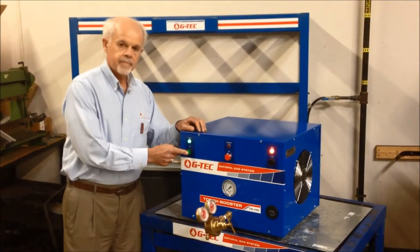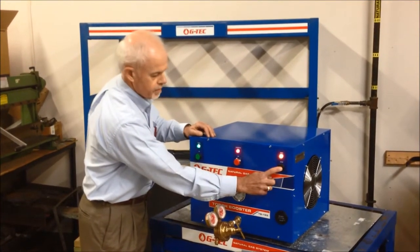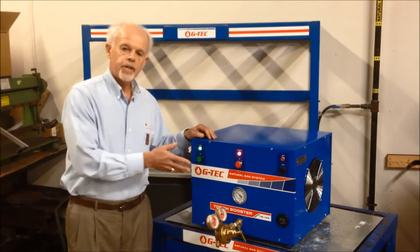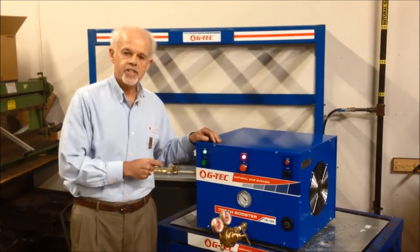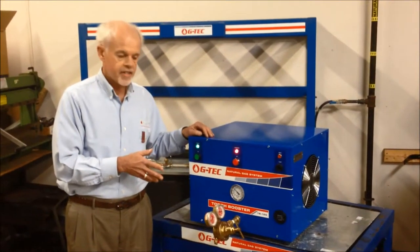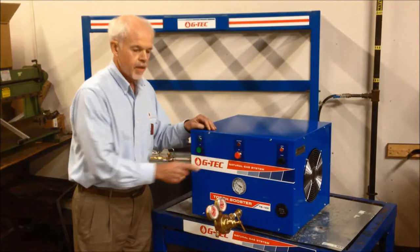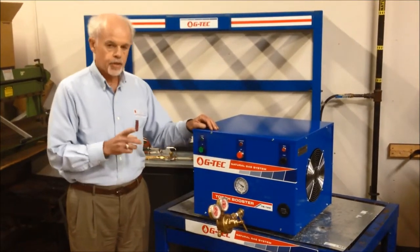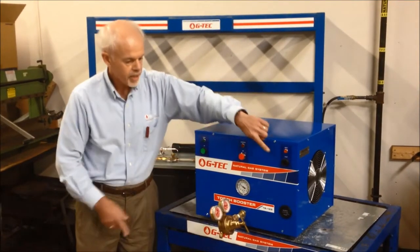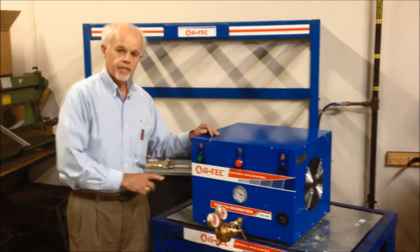So let's start the booster. You hear the fan come on, and then to actually start the compressor — now the machine is running. As you can hear, it's fairly quiet; what you hear is the fan noise. The compressor itself is the kind you find in a refrigerator and makes very little noise. To start the booster: press the green button to start the fan and lights, press the black button to start the compressor, hold it until the amber light goes out, and then the booster is ready to run.